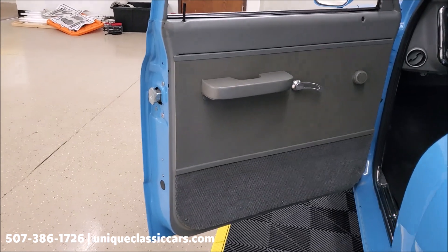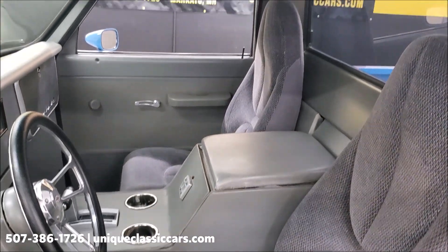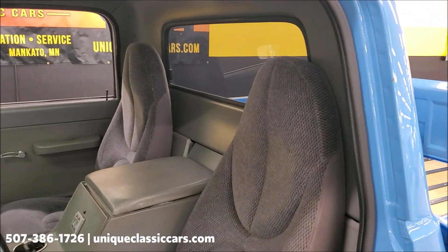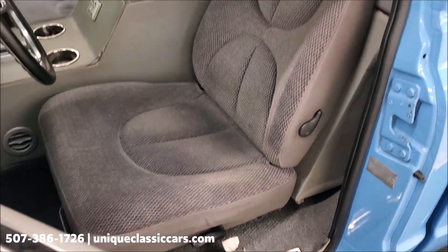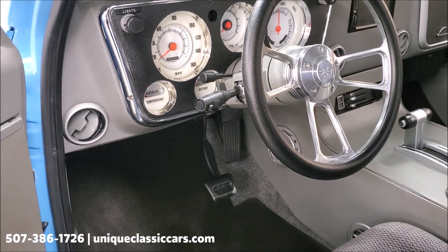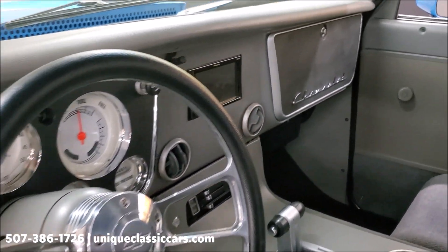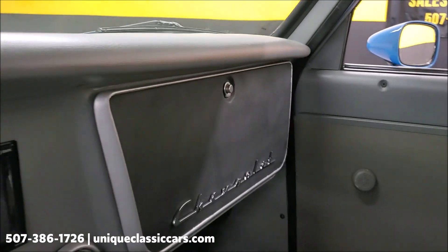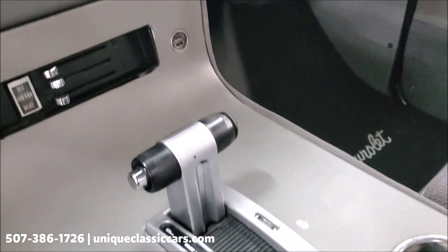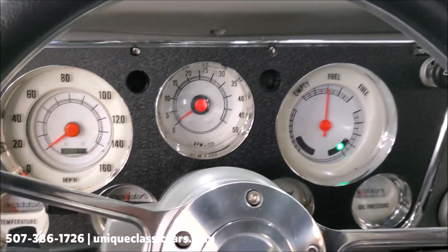The interior is custom as well. You can see the tweeter speaker there in the door, a custom-built console with cupholders, and it does have power windows. There are bucket seats in there, a tilt column, and as mentioned the truck has air conditioning that blows cold. Speakers are built into the side of the console, which is a nice touch. To turn the power accessories on, there's a button at the end of the shift lever, and once you do that it brings everything to life inside the truck.